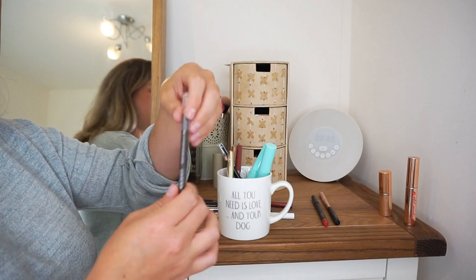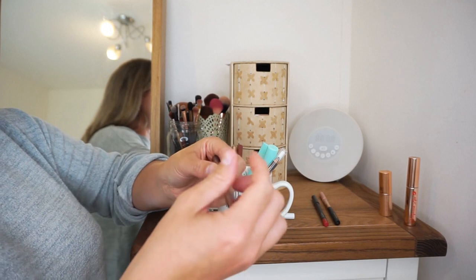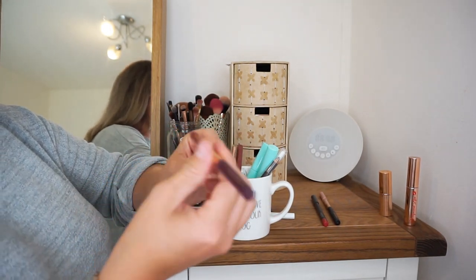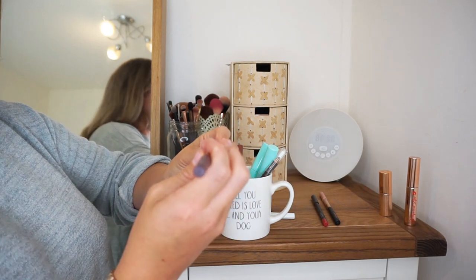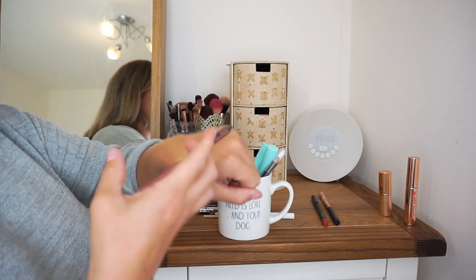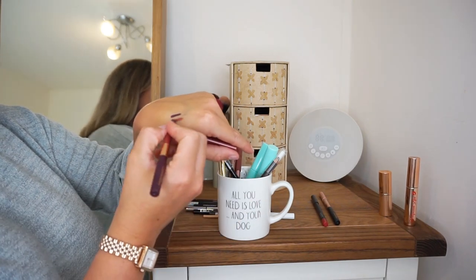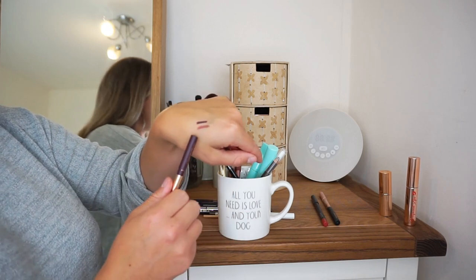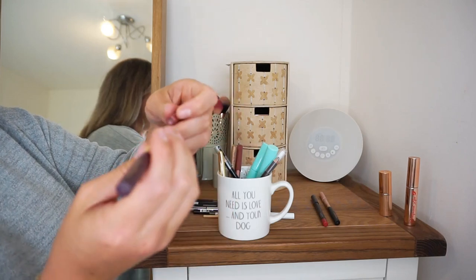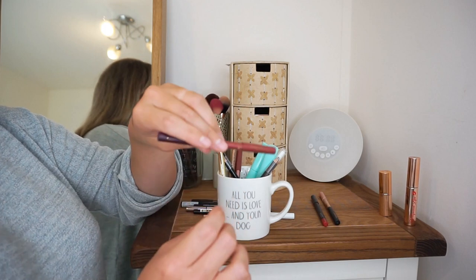Can you tell that Charlotte Tilbury is one of my favourite makeup brands? This is the Jewel Ended Pencil in the shade Mesmerising Maroon — a very kind gift from my mother-in-law. It's got a matte shade on one side and a metallic on the other. I do wear the metallic a little bit more but I actually love this. It goes so well with my Instant Look in a Palette, which I'll show you in a bit.